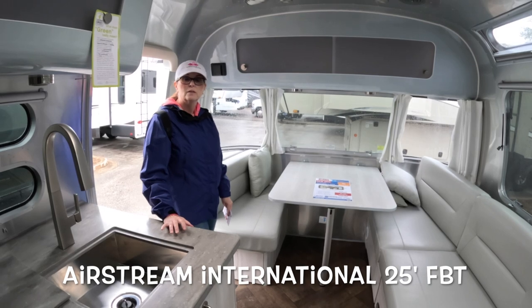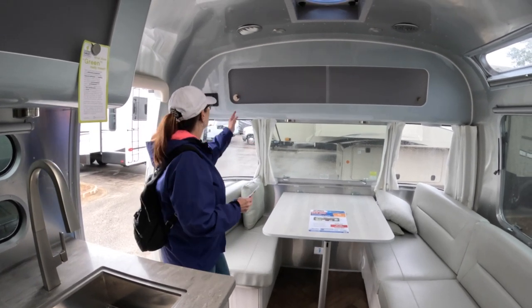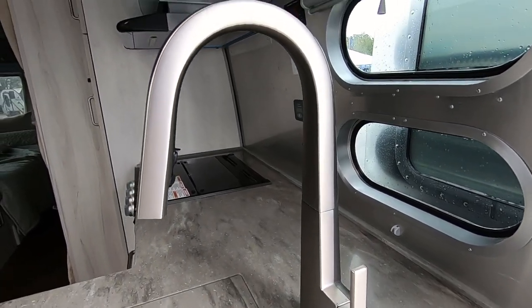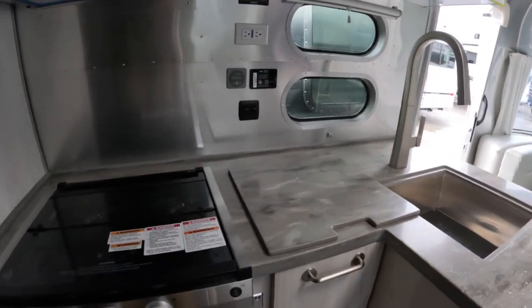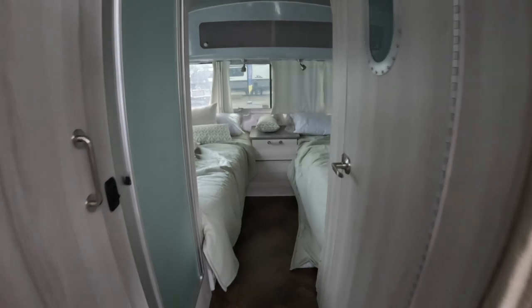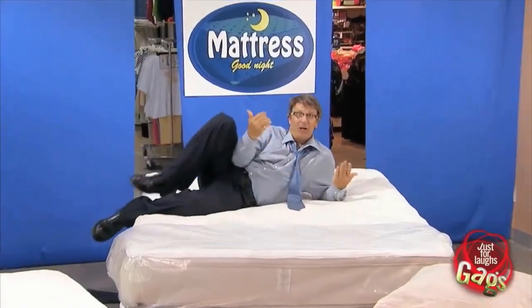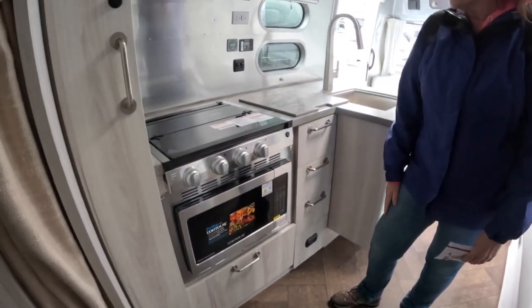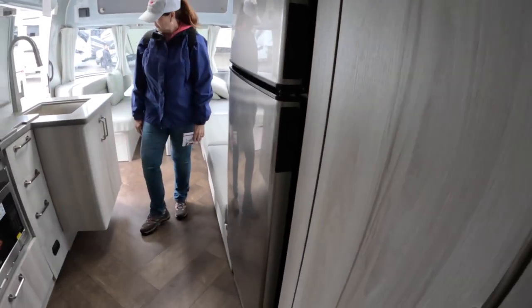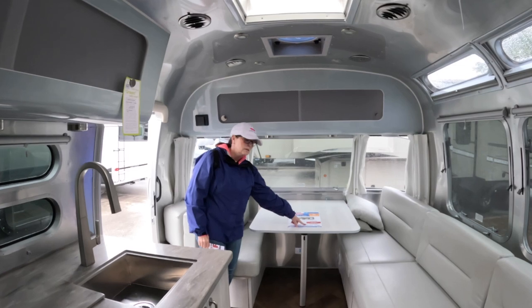So this one here is a 25-foot International. The biggest difference from the Flying Cloud we just looked at is this one has the twin bedroom. You can see it's the International because it's got the sliding doors, a little bit higher quality fixtures, and solid surface countertops. Instead of a regular oven they have a convection microwave oven. They've also got the refrigerator. Same split bathroom with shower on one side and toilet and lavatory on the other. This one will run you about $124,000 list price.